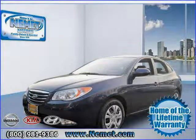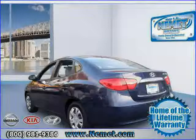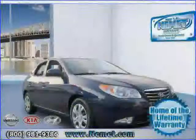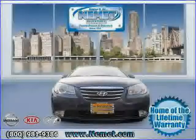2010 Hyundai Elantra equipped with cloth interior, air conditioning, cruise control, heated mirrors, front wheel drive, four wheel anti-lock brakes, satellite radio, CD player, power windows, rear head air bag, MP3 player, and power door locks.